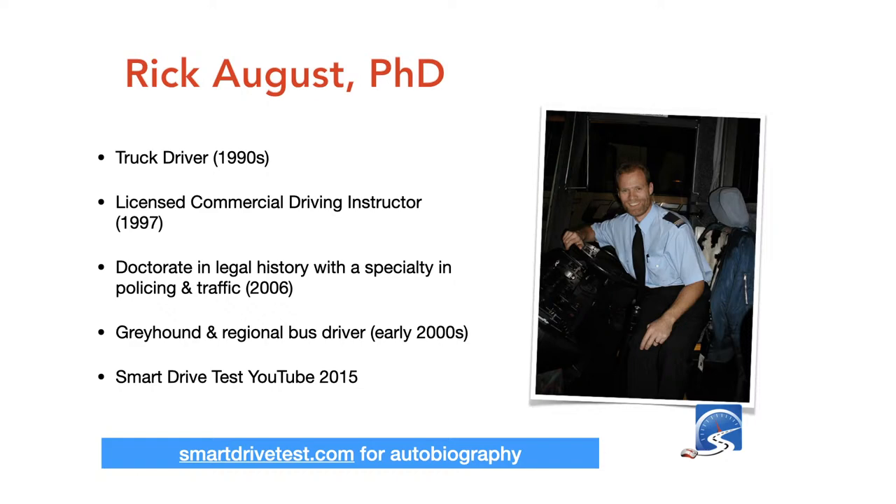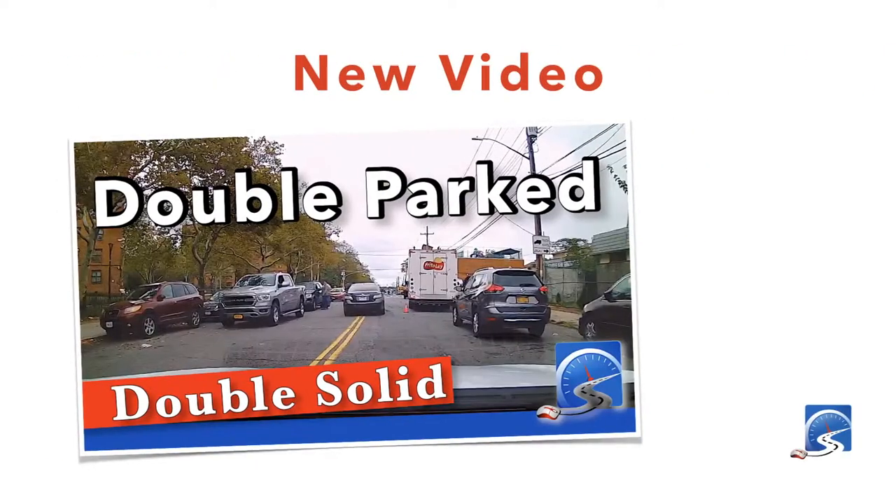This week's new video is about double parking, which is a matter of course in New York's five boroughs — Manhattan, Staten Island, Brooklyn, Queens, and the Bronx — and something you have to deal with as part of your driver's test there. After the presentation I'll talk a little about distracted driving and why double parked cars distracted me when I was driving around in the Bronx.